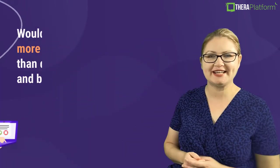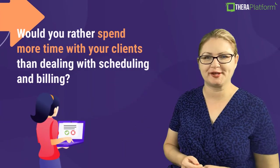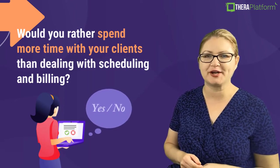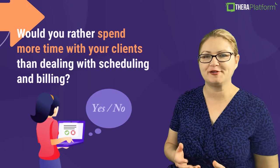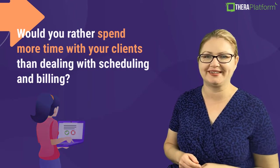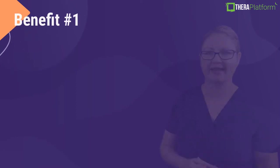Before diving into the top benefits of TheraPlatform, please comment below and type 'yes' if you'd rather spend more time with your clients than dealing with scheduling and billing. Here are the top benefits of TheraPlatform.